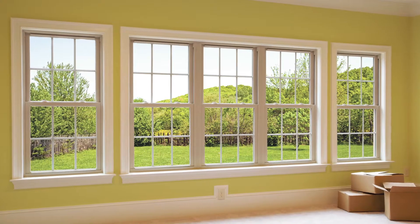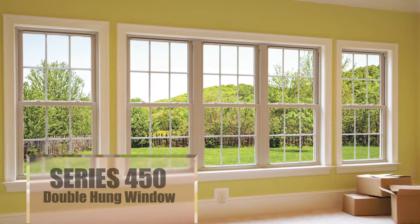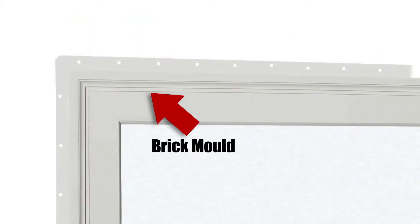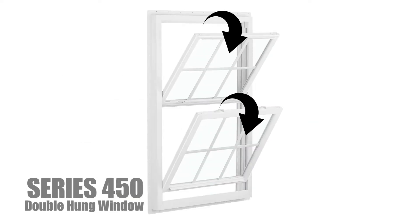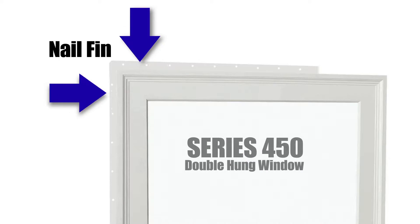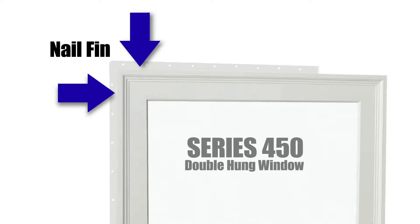Let's start with our top of the line Series 450 double hung window. This window has a beautiful true brick mold exterior to accentuate any home. Both sashes tilt in for easy cleaning from inside the home, and it comes standard with an integrated pre-punched nail fin for easy installation.